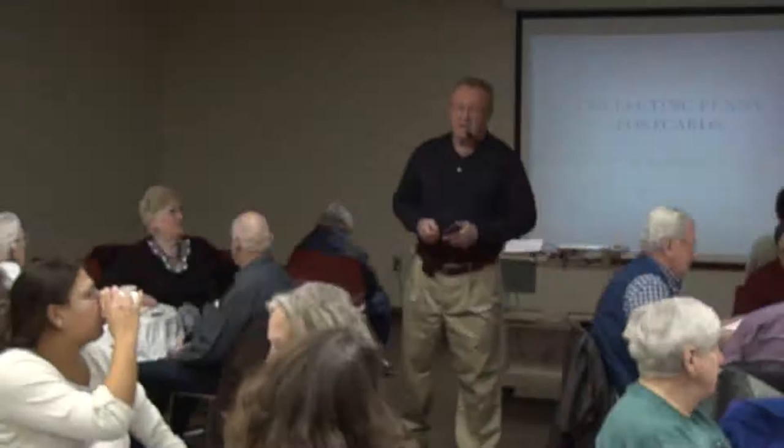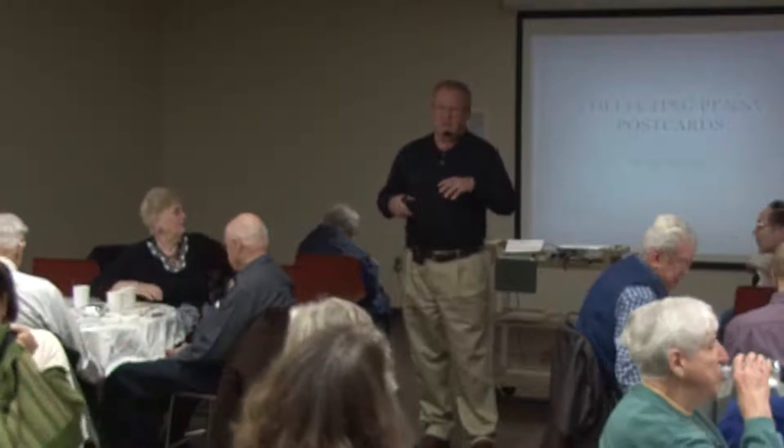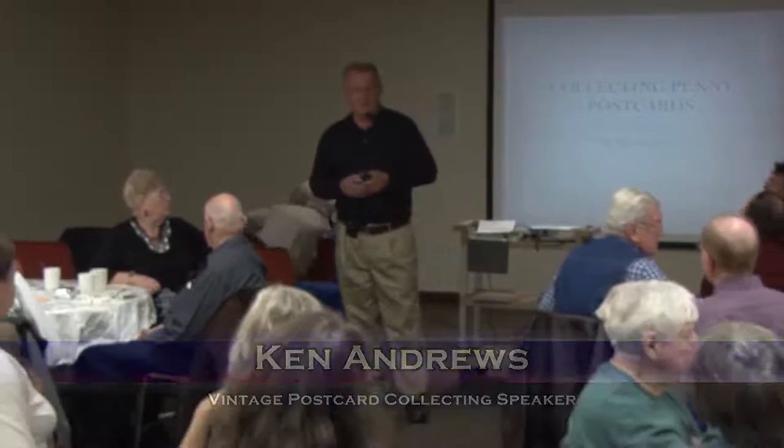My name is Ken Andrews, and before any of you ask me sophisticated questions about postcard collecting — the reason I collect postcards is because of the story on the postcard or the connection to something historical. I'm not worried about the perfect corners or grading of cards. Some of my favorite cards are really hammered cards, but there's a story that goes with them.